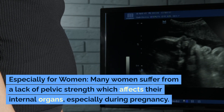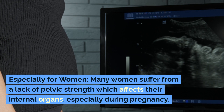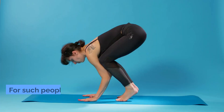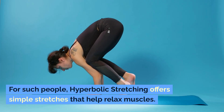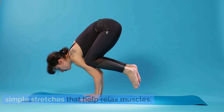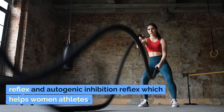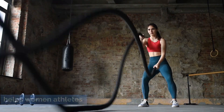Especially for women: many women suffer from a lack of pelvic strength which affects their internal organs, especially during pregnancy. For such people, hyperbolic stretching offers simple stretches that help relax muscles. It cures muscle tension and improves myotatic reflex and autogenic inhibition reflex, which helps women athletes.